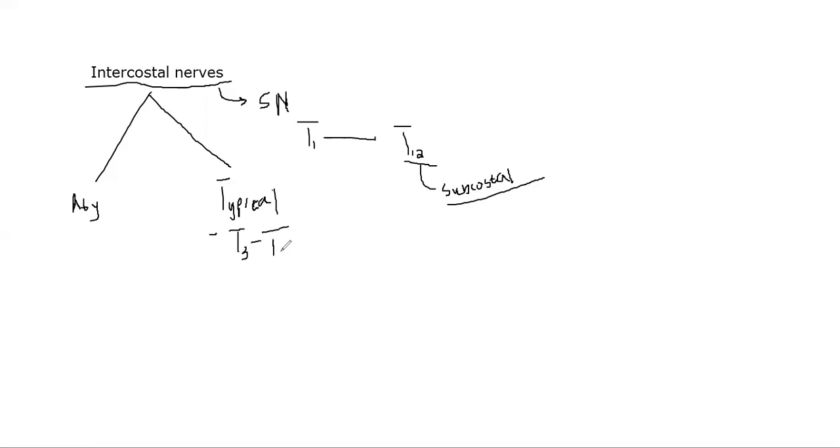Going to the atypical ones — T12 is already included because it is not considered part of the intercostals, it's a subcostal nerve, just below the last rib. T1 and T2 are also atypical. What makes T1 atypical is that it's involved in the brachial plexus. The brachial plexus supplies mainly the upper limb. What constitutes the brachial plexus is C5, C6, C7, C8, and T1.